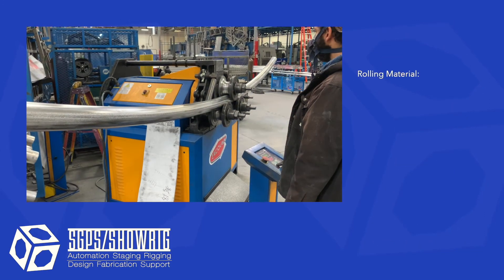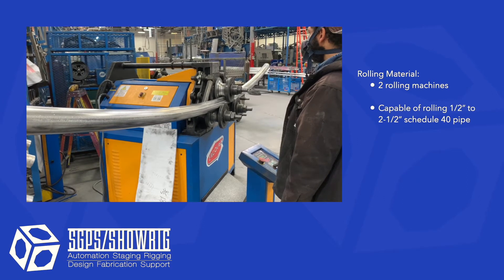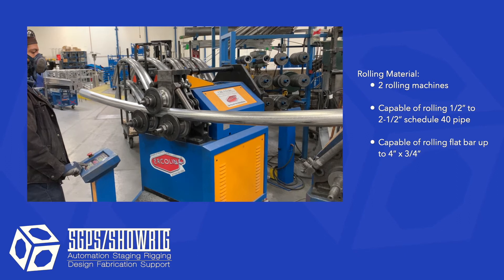We have two rolling machines which are capable of rolling half inch to two and a half inch schedule 40 pipe and four inch flat bar up to three quarters of an inch thick.